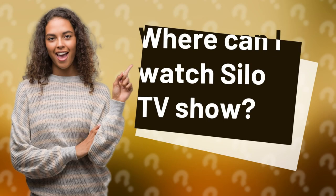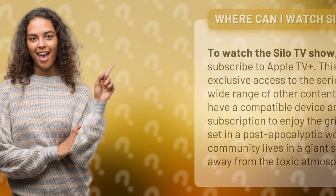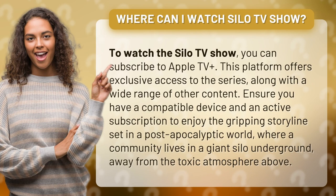Where Can I Watch Silo TV Show? To watch the Silo TV Show, you can subscribe to Apple TV+. This platform offers exclusive access to the series, along with a wide range of other content.